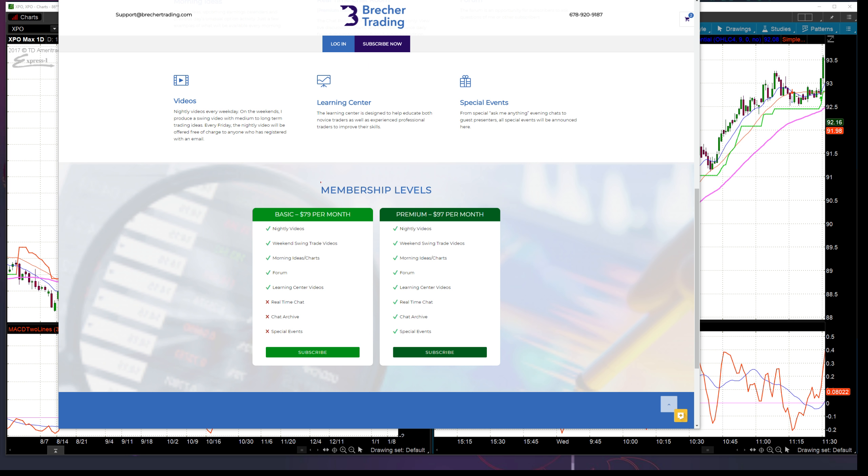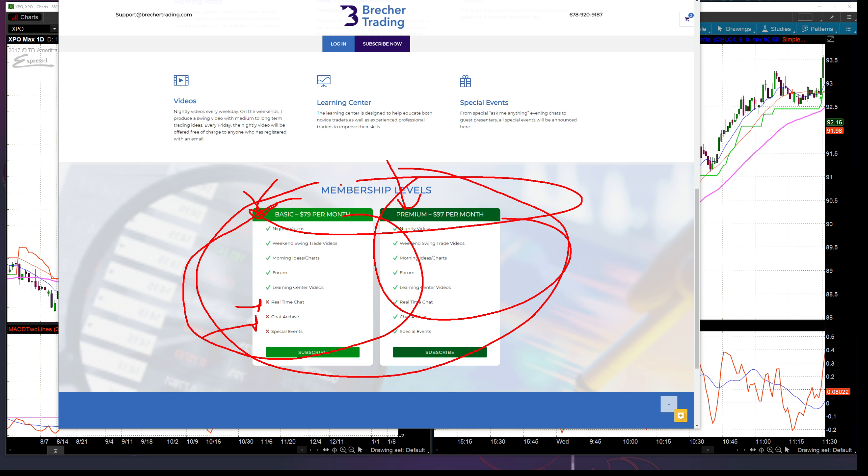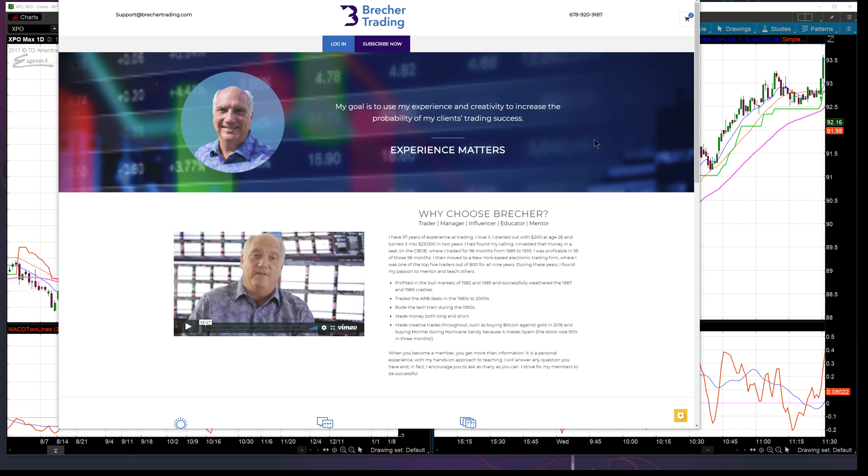Membership levels are going to be really easy. Basic is a little green; premium is a lot of green — see the light green and dark green? That was my idea, might be a little corny but I sort of like it. Basic gets everything but the special events and the chat. Premium gets it all. It's all of 18 extra dollars a month to get me at least two hours a day. This live chat is a big deal and I'm very excited about it. Log in, subscribe now.